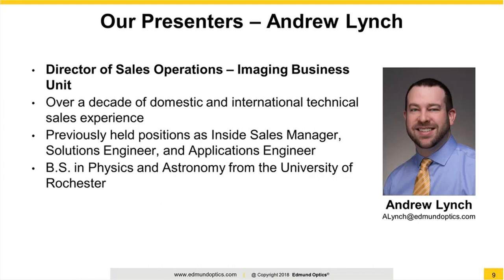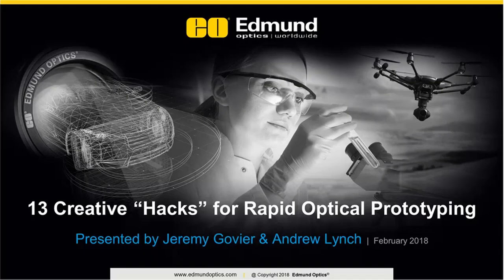He has worked with numerous customers to identify unique prototyping solutions, and holds a BS in Physics and Astronomy from the University of Rochester. Thank you for that wonderful introduction. It's great to be speaking with all of you today. This is Andrew Lynch here kicking things off, but Jeremy and I will be handing off to each other throughout the webinar. There's a lot to cover, so let's get going.